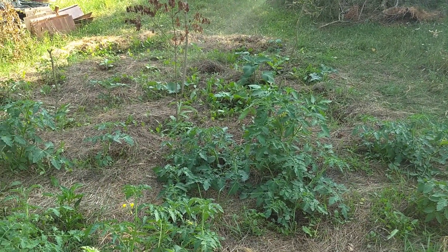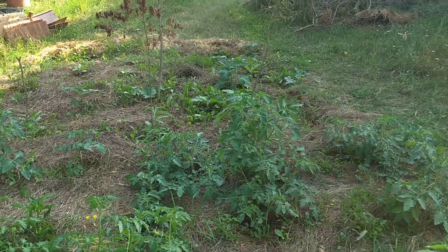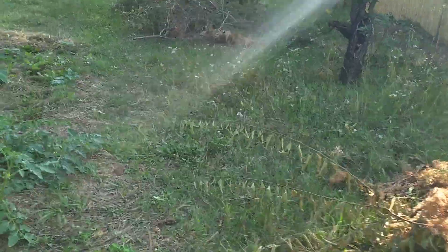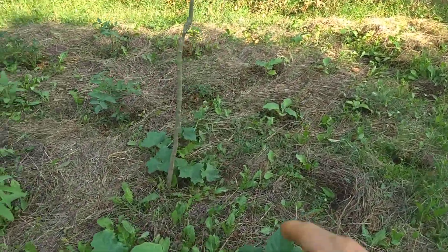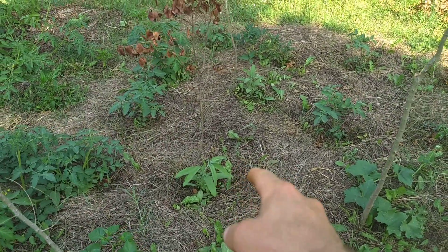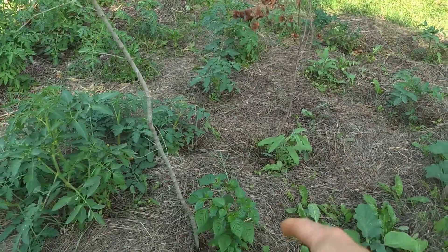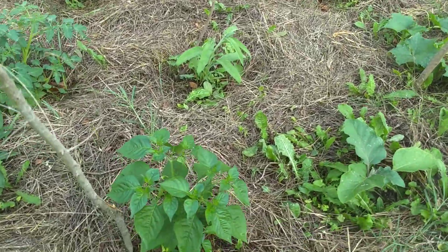Peppers galore. More tomatoes. Sage is growing really nicely. The loofah squash is going pretty good in there. That's one of the sage plants — that one's doing really good, and so is that one over there. And this is the ajuponca over here. So that's pretty cool.